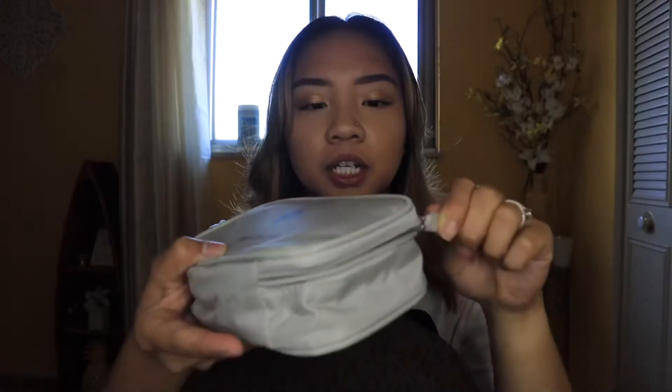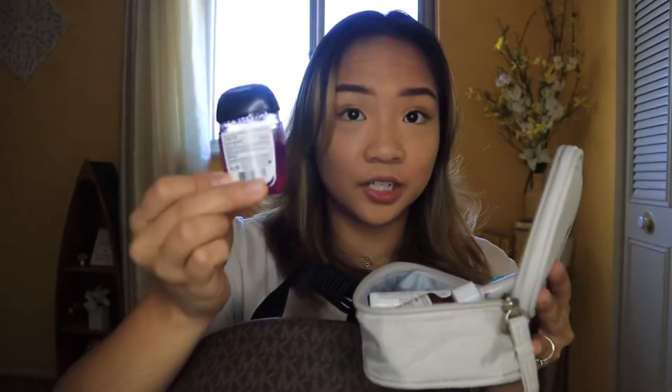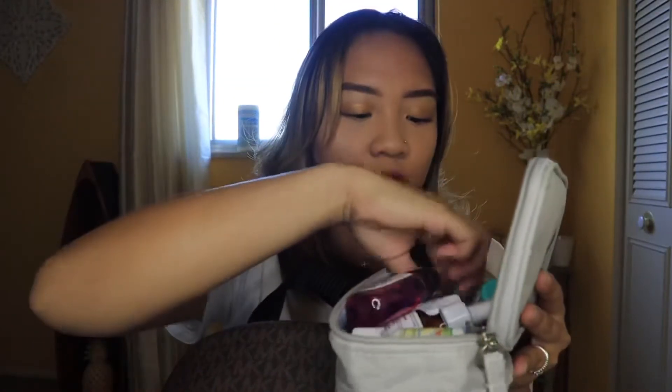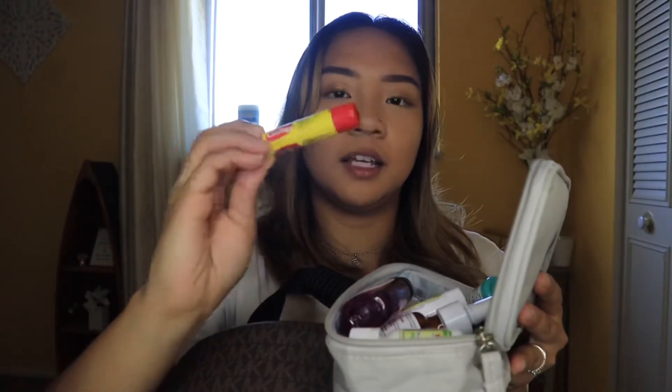Next I have this medicine bag. So in here I have a couple of band-aids in different sizes, my vaccine card, a hand cleansing wipe, some allergy pills, my nasal spray, some pain relievers, eye drops, hand sanitizer, a Vicks inhaler stick for whenever I get allergies, a couple of contacts, and a Carmex lip balm.